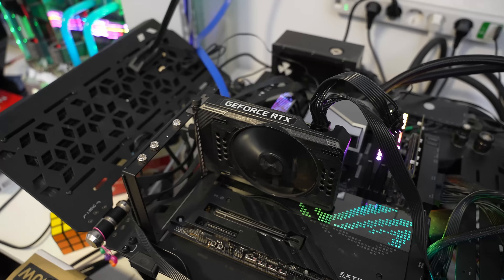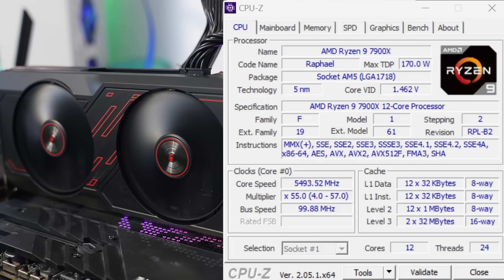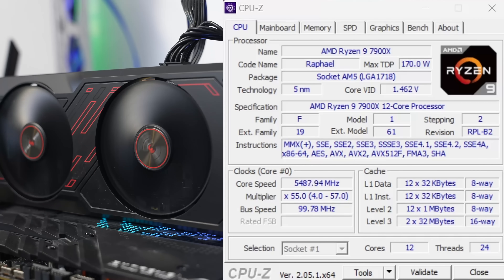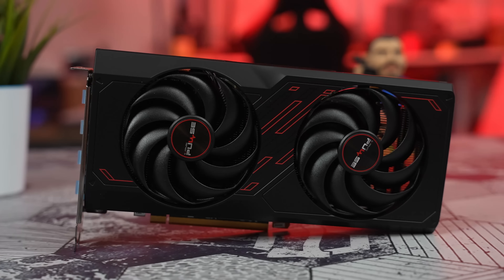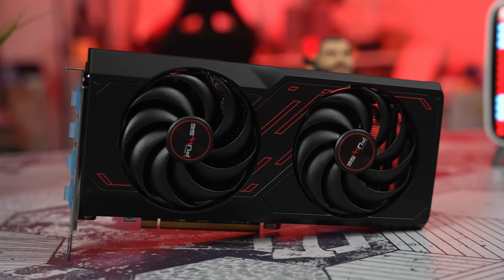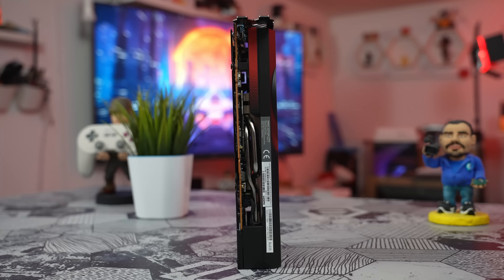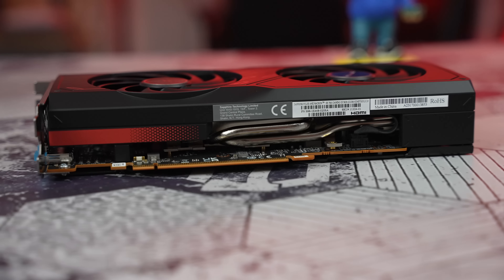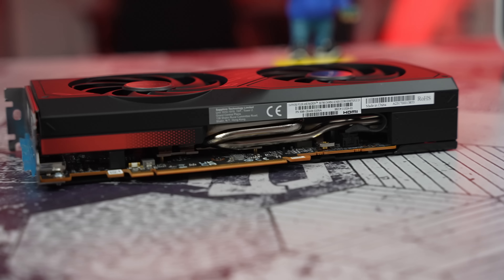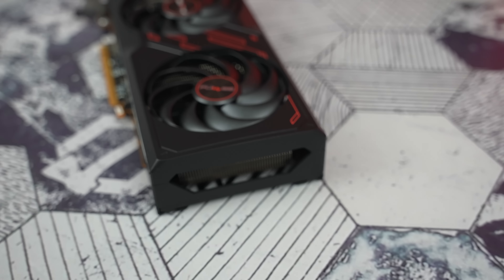Sve grafičke karte su testirane na našem referentnom testbenču. Procesor nije AMD Ryzen 9 7900X na koji smo se već navikli, već malko slabiji 7900X, što je i dalje overkill za ovaj segment grafičke karte. Vredno je napomenuti da je Sapphire odlučio da implementuje identičnu soluciju hlađenja koju smo viđali i na RX 6600 XT modelu, što je savršen scenario jer kod RX 7600 možemo videti jasne razlike u efikasnosti potrošnje u odnosu na prethodnu generaciju.